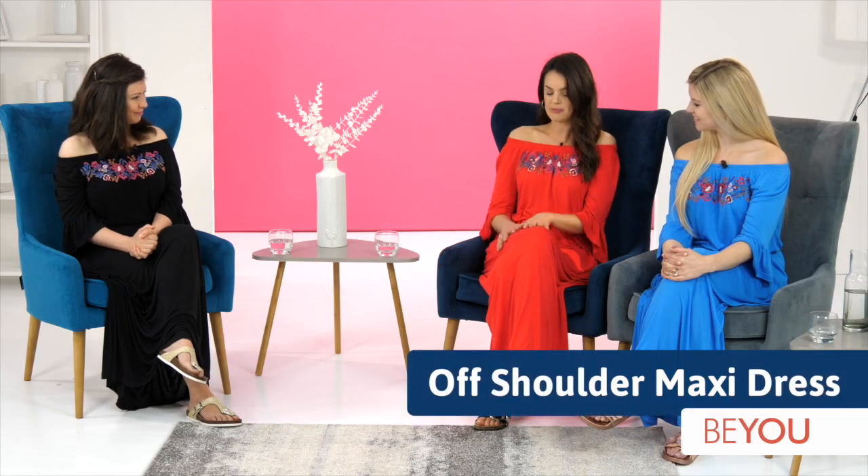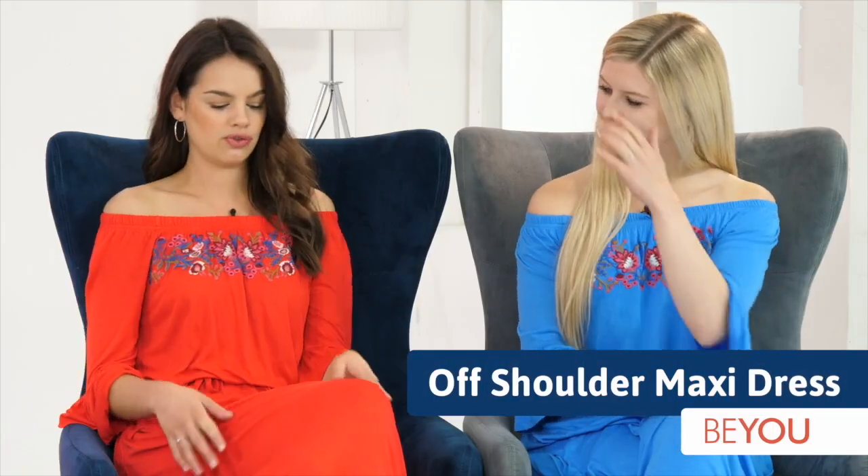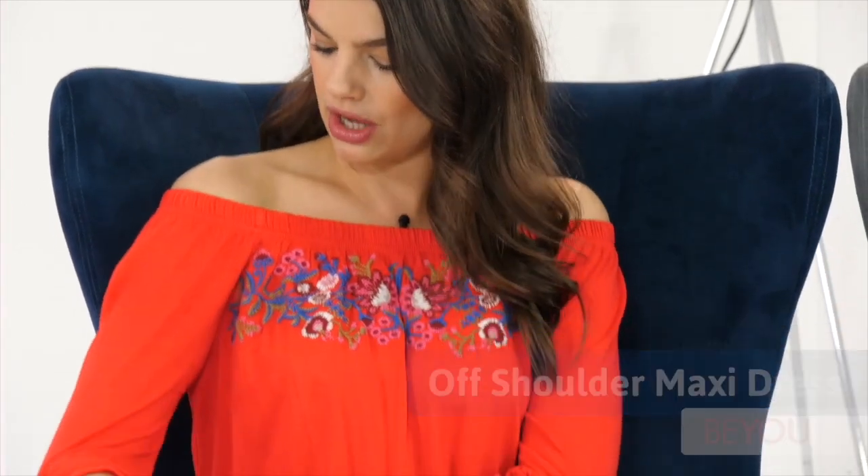We're looking at the Be You collection for the summer months and we're taking a look right now at this gorgeous embroidered maxi dress. We've updated the maxi dress this season — really lightweight jersey fabric, a gorgeous fluted sleeve which you've seen everywhere on the high street, and this really nice embroidered section at the top, which is lovely because a lot of brands cut costs and get a print instead. With the actual stitching it's absolutely gorgeous, and then a little tie waist with a really nice flowing fabric.